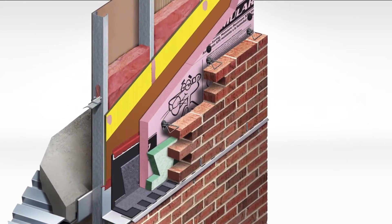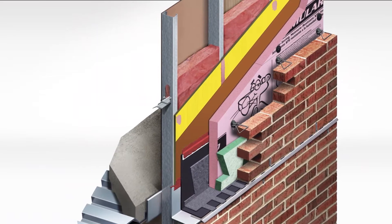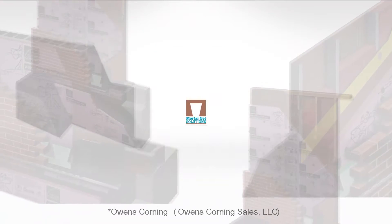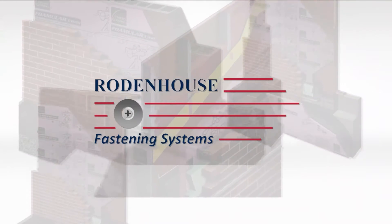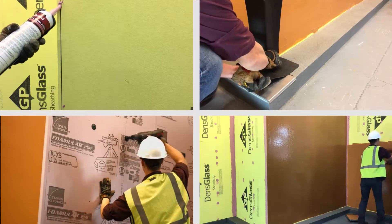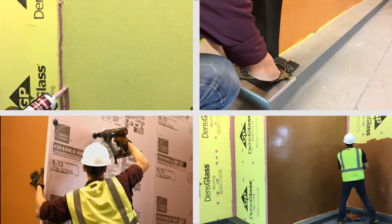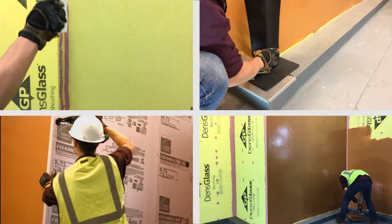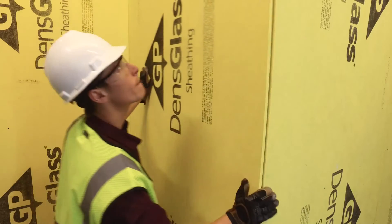Cavity Complete Wall Systems integrate product solutions from five of the most recognized and trusted companies in the industry: Owens Corning, Mortonet Solutions, Prosoco, Rodenhouse Incorporated and Heckman Building Products. Together, they deliver innovative, cost-effective, compatible wall systems designed to meet or exceed new energy and building codes while using familiar and well-established building materials and construction methods.